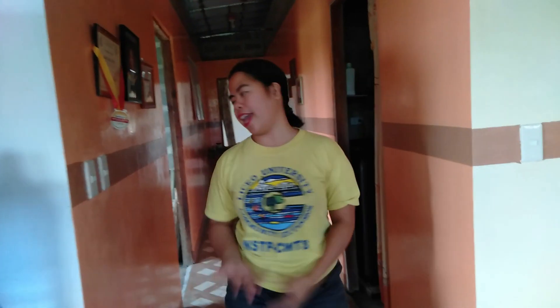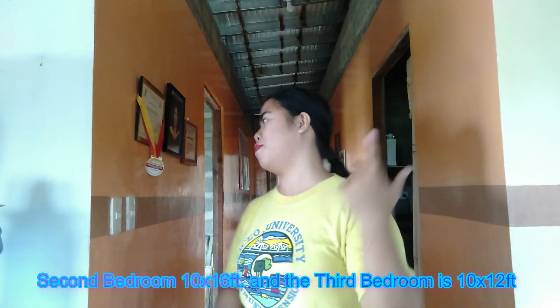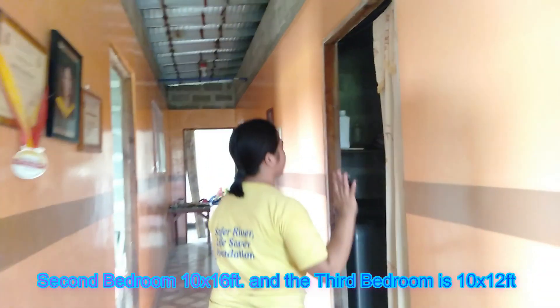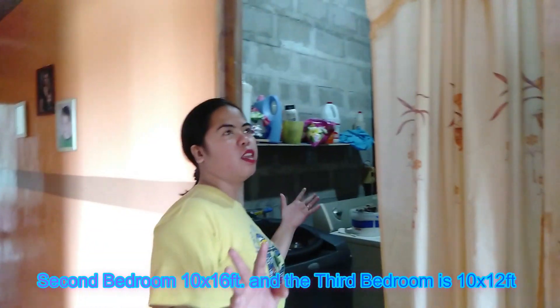And here is the hallway. The hallway leads to the three bedrooms - the master's bedroom is 14 by 16 feet, the second bedroom is 10 by 14 feet, and the third bedroom is 10 by 11 feet. In this area, this room is where you can place your washing machine or dryer.